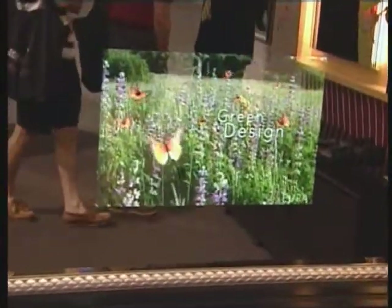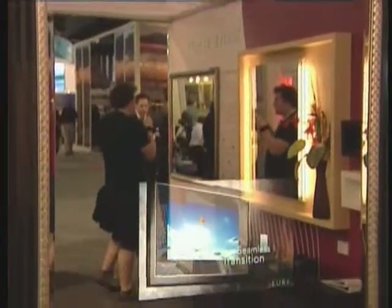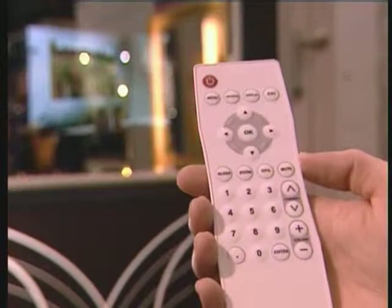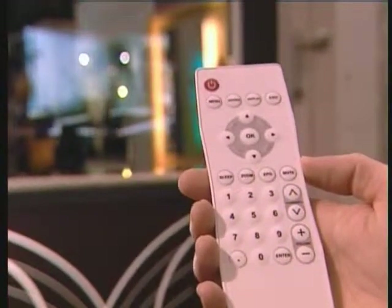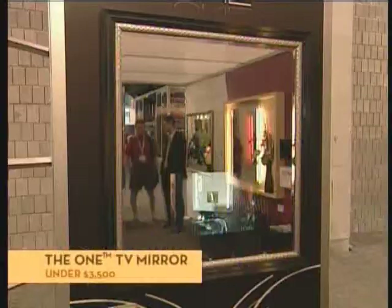Just when you think a television inside a mirror couldn't get any better, CIRA makes some huge improvements. This year they released the ONE with better brightness, definition, and audio options. Now the remote control is completely waterproof. The major change is that the slim 1-inch high definition LCD monitor is all in one, meaning there's no complicated installation required. You can hang this anywhere, just as you would any other work of art.